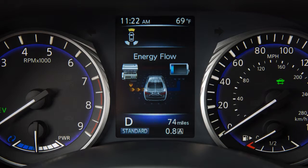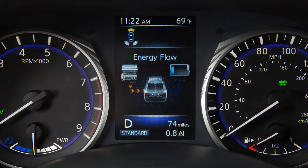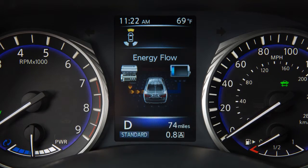When the vehicle is powered only by the electric motor or gasoline engine. When the vehicle is powered by both the electric motor and the gasoline engine.